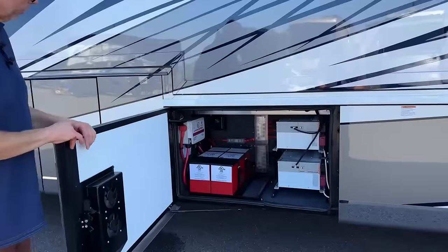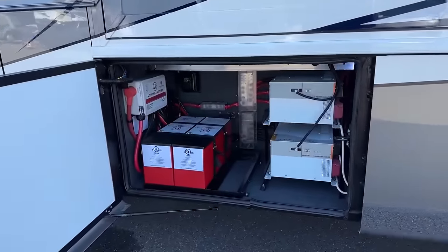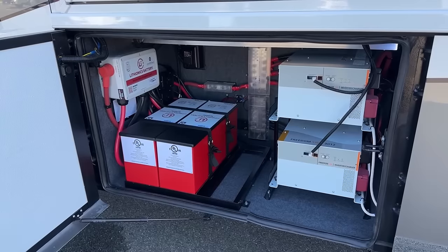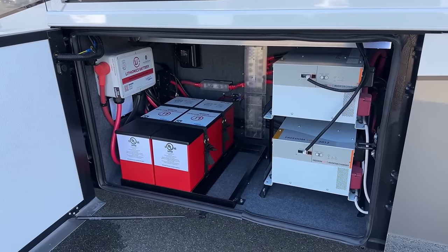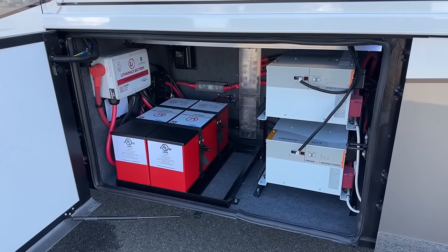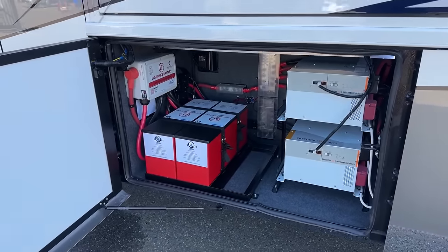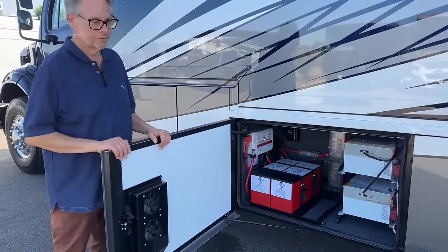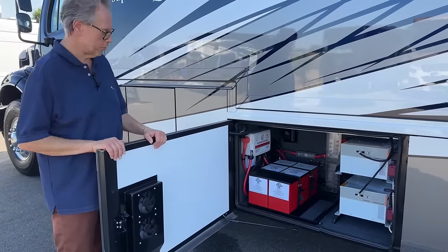Yes, it does have the new lithium package — big batteries with the big lithium. You've got dual inverters here, two 3000s. You can run one AC on it. Works out very nicely — Newmar upgraded and we're getting most of them in with the heavy-duty lithium package and the extra inverter. Works out amazingly great.